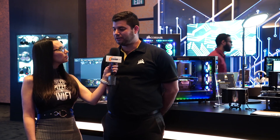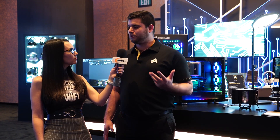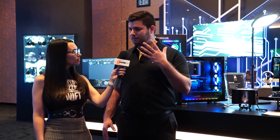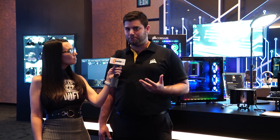The A500 is our first air cooler in about eight years. Our other coolers back in 2011 were the A50 and A70 — they were lower-end coolers and they didn't quite take off like we wanted to. So this time we've taken a step back, redesigned it, given a lot more thought into what we're doing, and we're going to come in from the top of the market with a high-end air cooler.